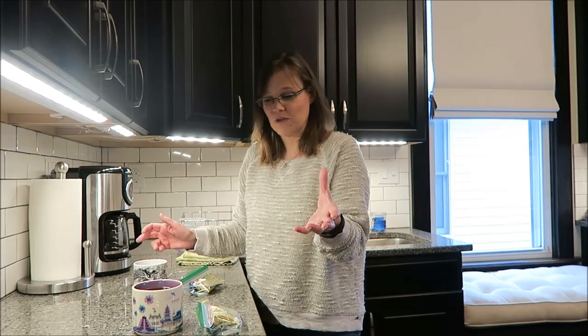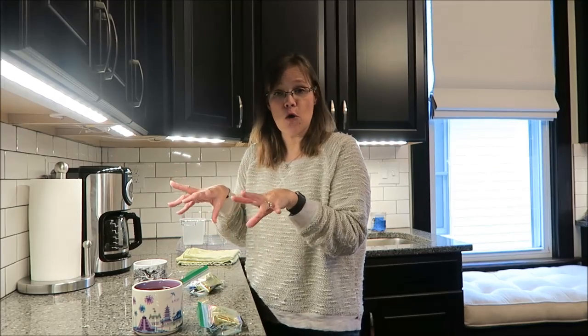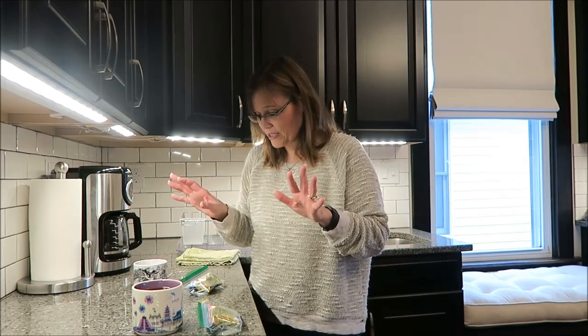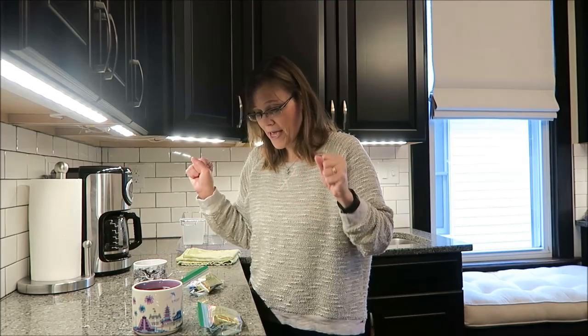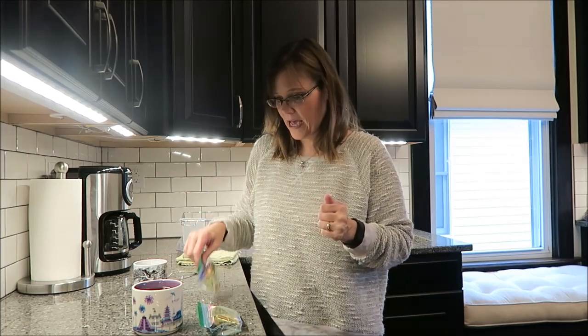Are either one of these cups going to go to waste? No, because I will drink them both. Even if one cools off I'll heat it in the microwave — I don't want anyone to think I'm going to be wasteful with the coffee. So my pick is hazelnut cream out of these two.